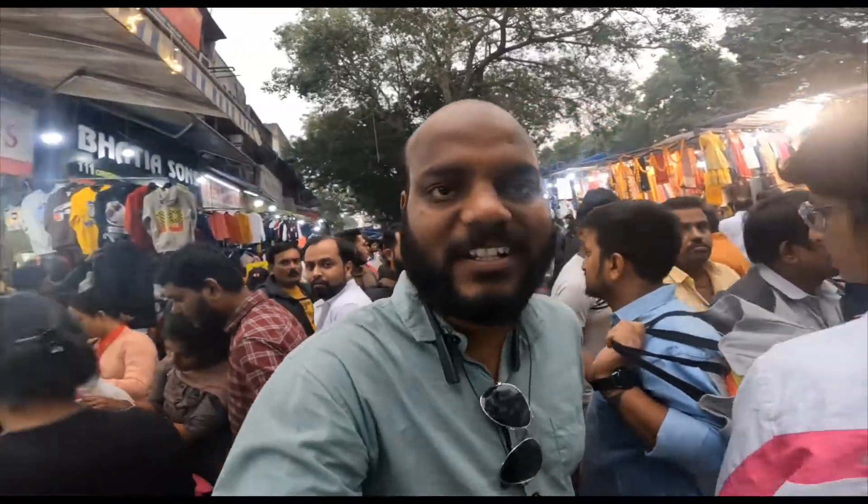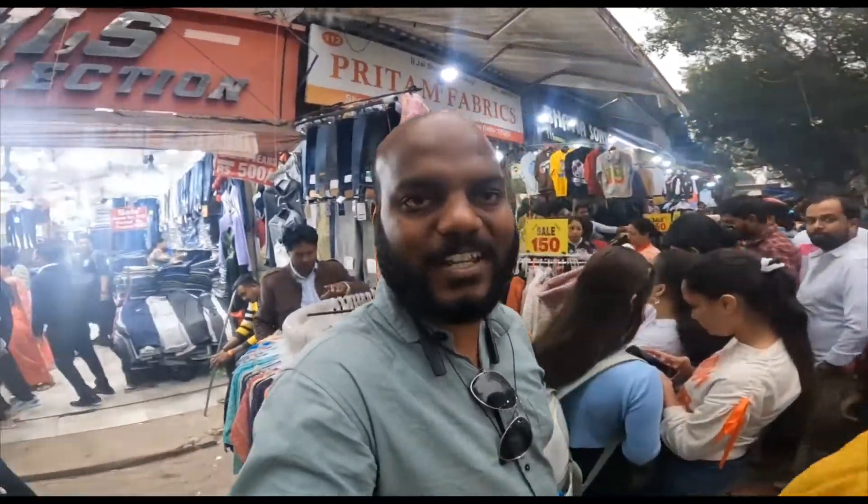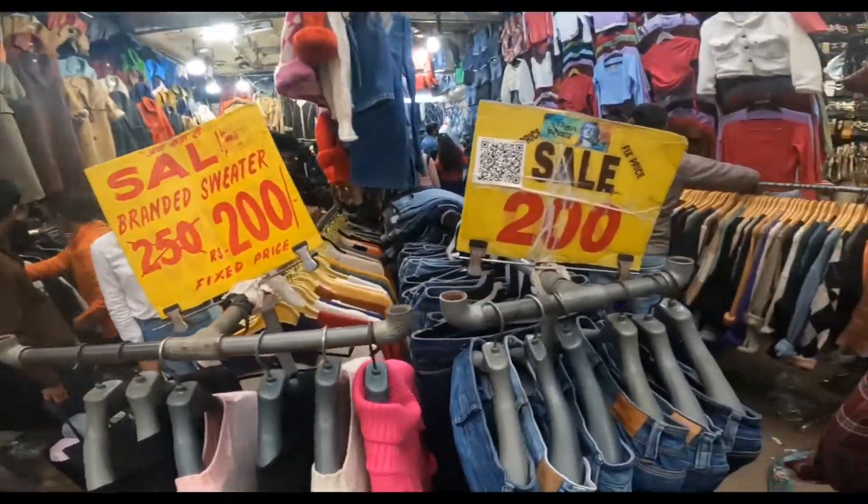This is Sarojni Market. You can see that the market is like this — it is completely full of people. You will also get to see jeans in this market.